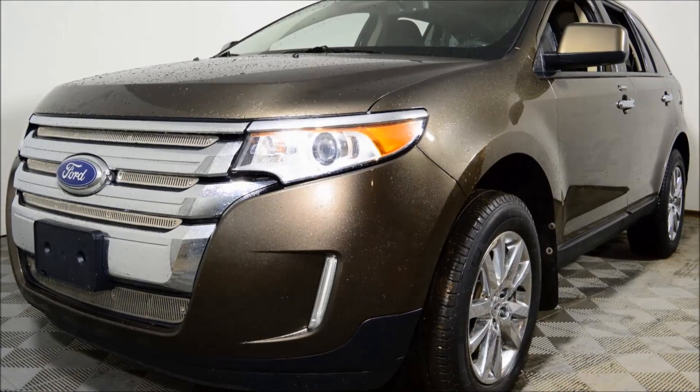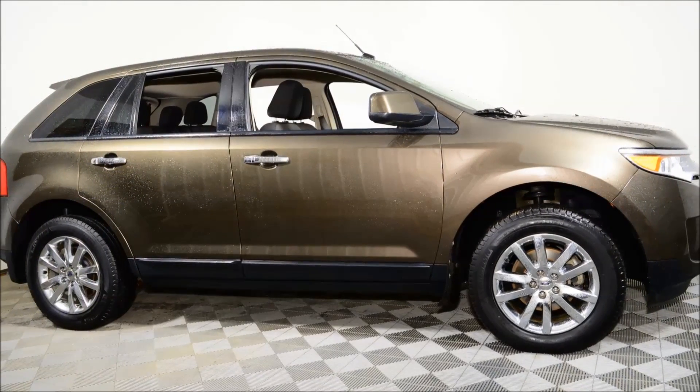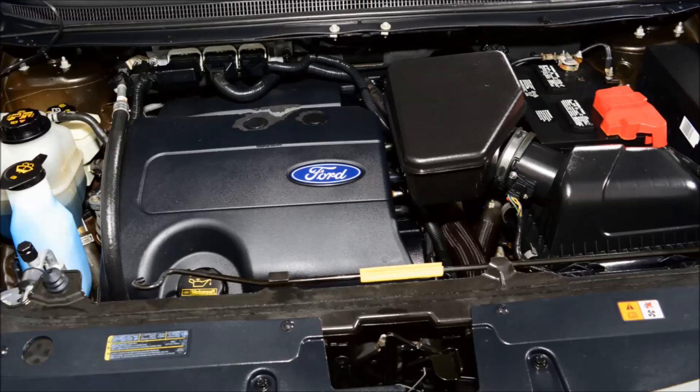Hello and welcome to Jubilee Ford. Look at this 2011 Ford Edge SEL all-wheel drive with 67,233 kilometers. This Edge looks awesome with its gray exterior on a charcoal black cloth interior.